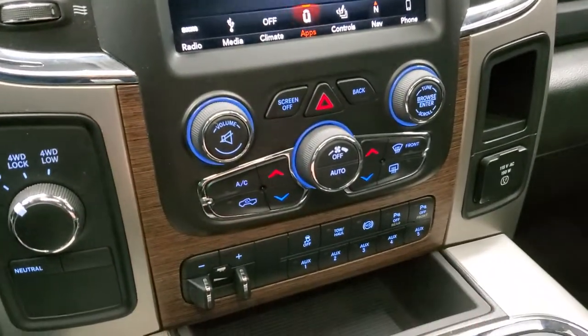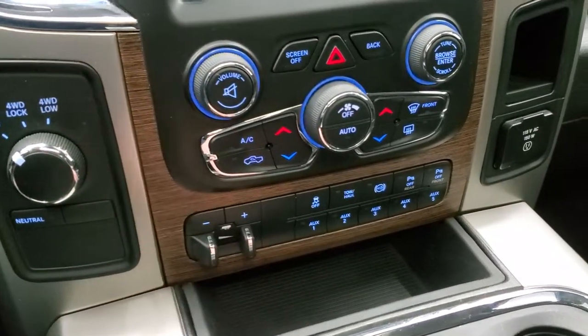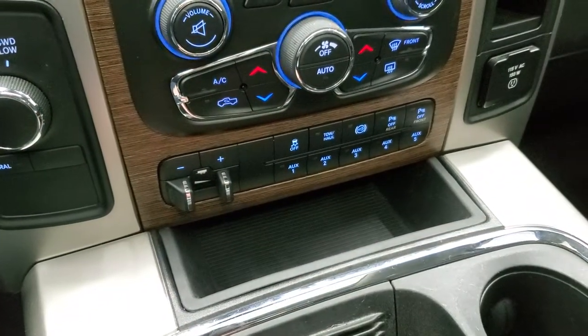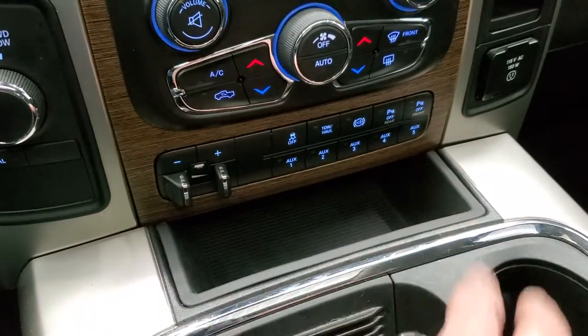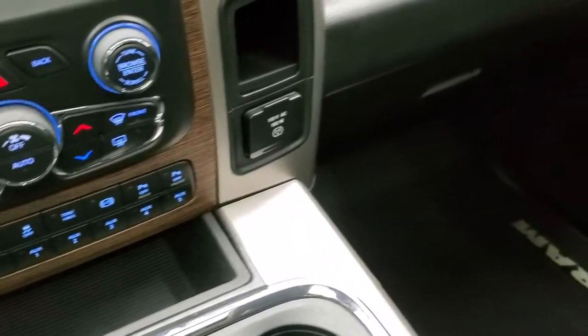Down here you have your climate and volume controls — the more tactile ones. It has turn-on four-wheel drive, factory brake controller, stability control, tow/haul, factory exhaust brake, and front and rear parking sensors. This one does come with five auxiliary upfitter switches, a 115-volt 150-watt plug-in.